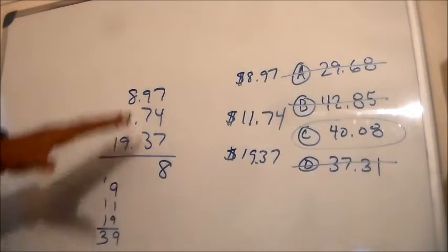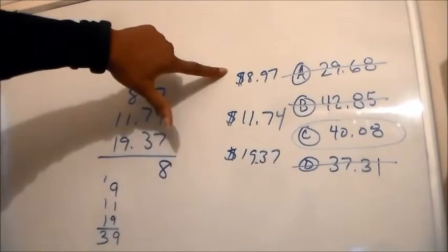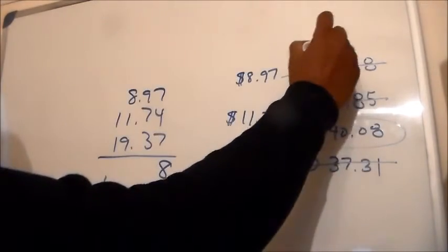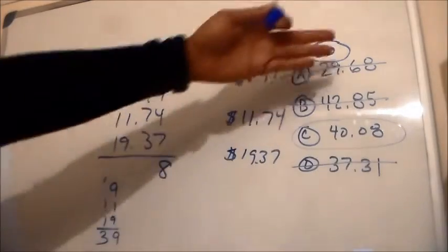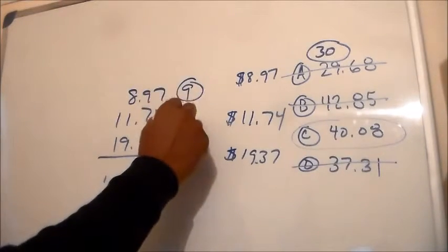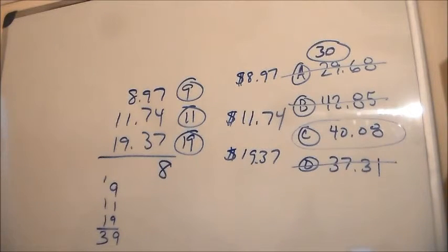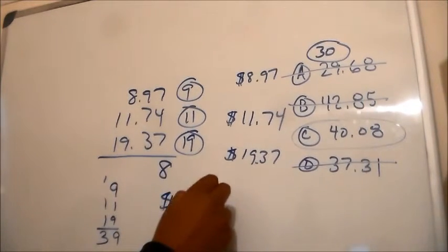Okay, so you saw how quickly I did it. I just took the last row, used the process of elimination, eliminated D and B, and that left us with A and C. Basically what I had to do was just round up. This is roughly $30, and this is $40.08. The 8 was there, and we said it's one of you two. So all I did was round up 9, 11, and 19 — it got us close, it got us to 39. And 39 is closest to $40.08.